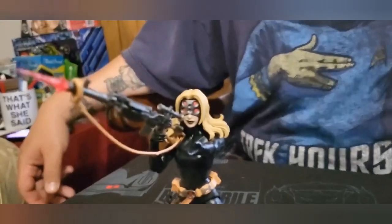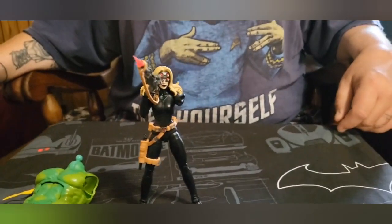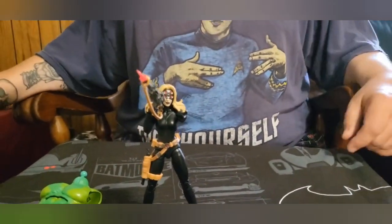She was posed to be holding that gun and then she fell. Should have stayed, but it was a nice pose while it lasted.